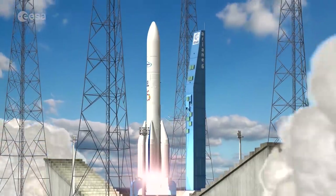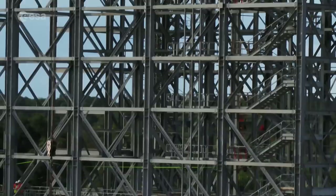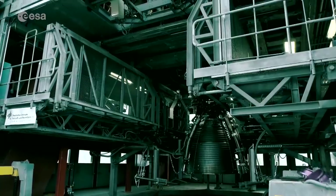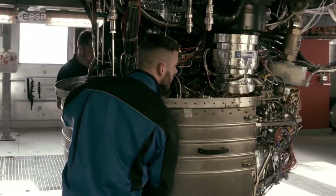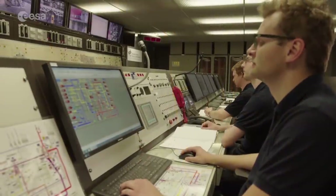Today, Ariane 6 is scheduled for its maiden launch in 2020. From Kourou to Lampholzhausen, the development of Ariane 6 continues at full speed in order to offer a competitive launch vehicle for the commercial market, while at the same time securing Europe's independent access to space.